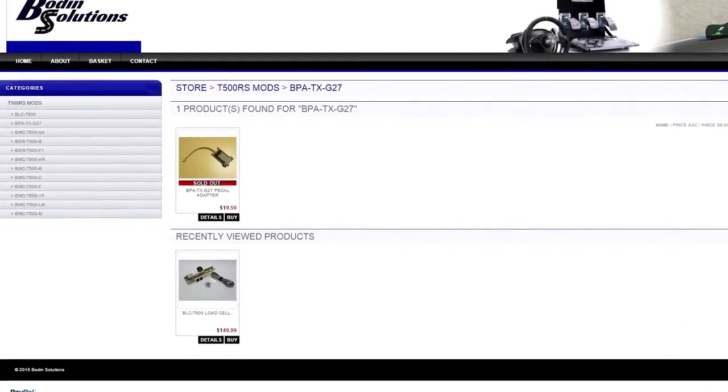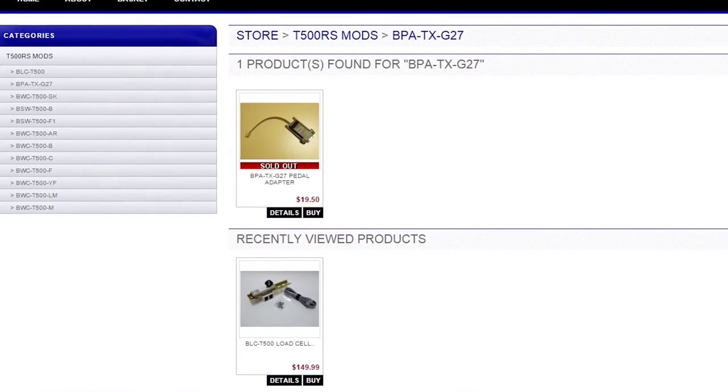Bowdoin Solutions produced the very best Lloyd's heel mods and pedal adapters to use with Thrustmaster wheels. You can order yours now at BowdoinSolutions.com.